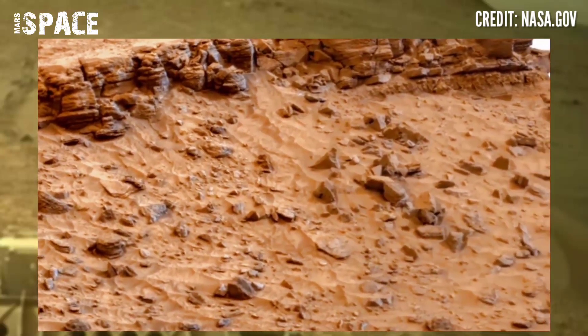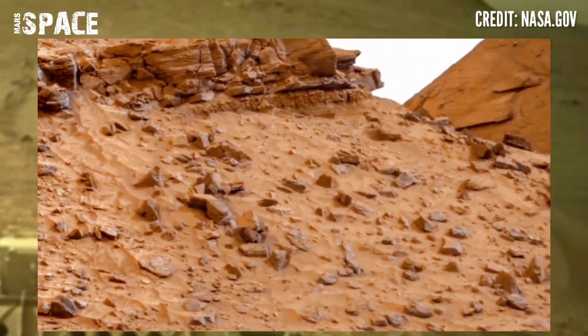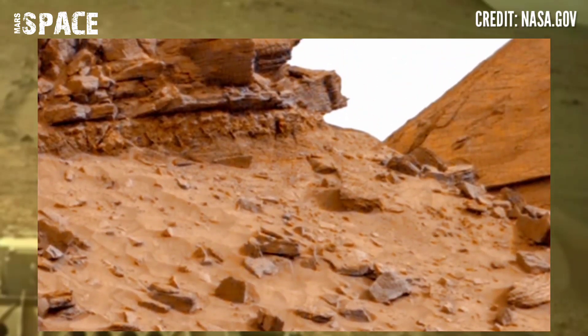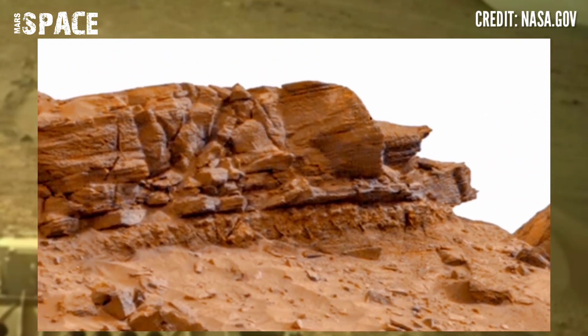Mars rover captured this rocky area, and at the top of the hill a humanoid shaped structure was spotted. Let's watch in close up.